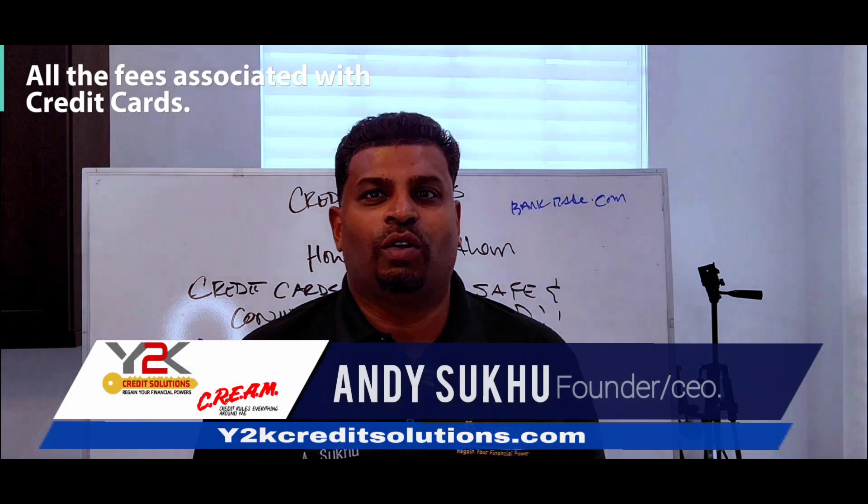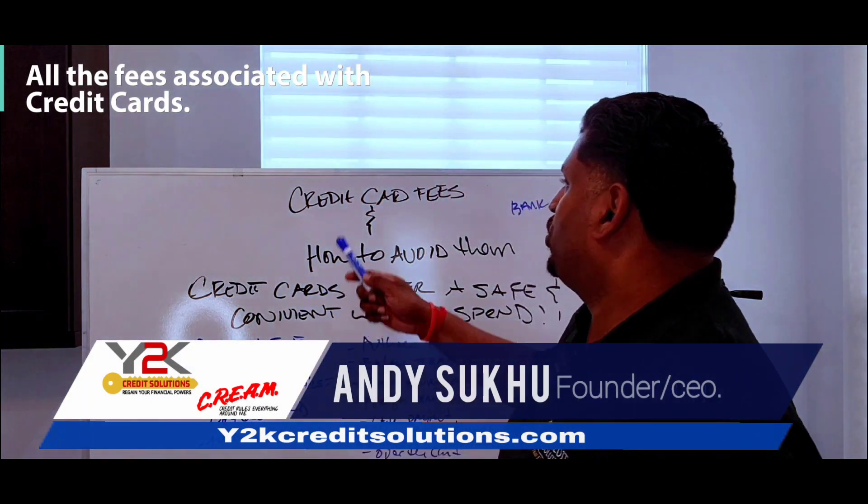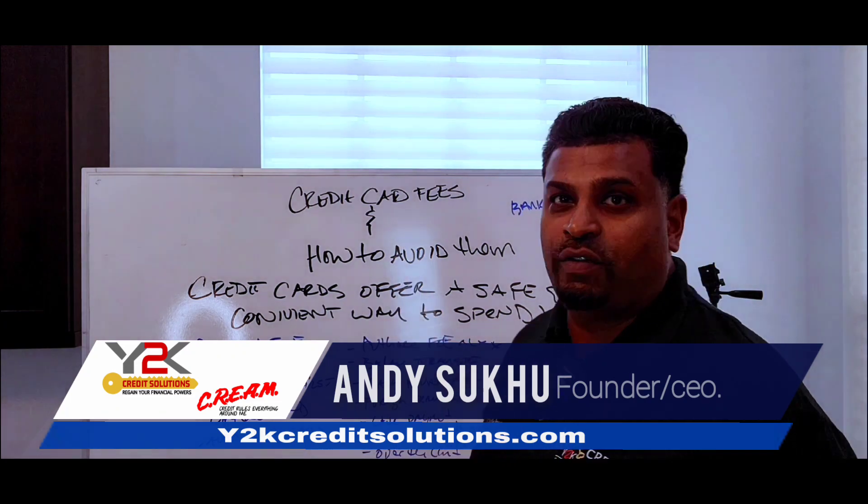Hey guys, how are you? Andy Suku, Founders here at Y2K Credit Solutions. Today I want to speak to you guys about credit card fees and how to avoid them.